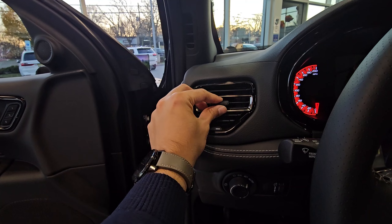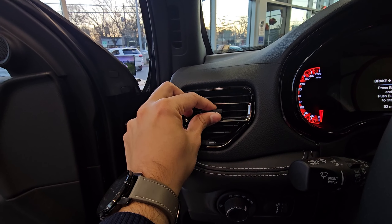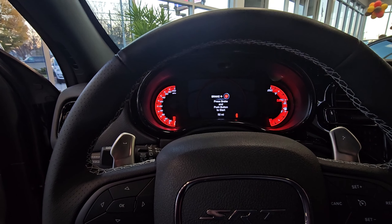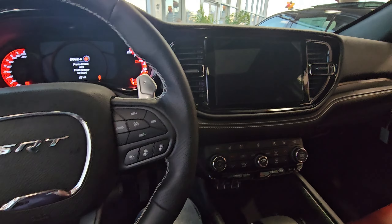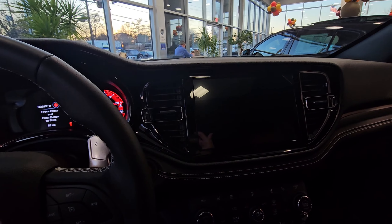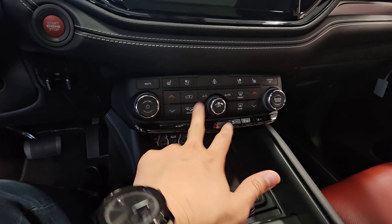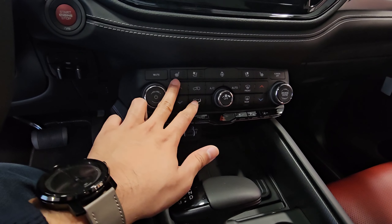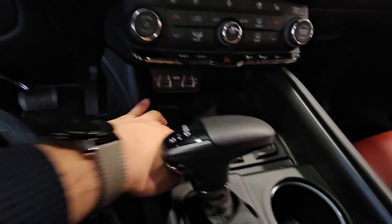The air conditioning vents definitely feel very premium, though the button does not feel very sturdy to me — I'll give it a pass. This is the big center LED screen you are getting, with air conditioning vents on both sides. Very impressive that they still managed to give you physical controls for all your air conditioning. You have dual climate controls on both sides, and the front seats are heated and ventilated.